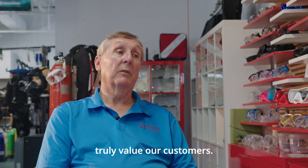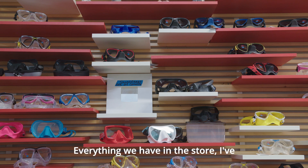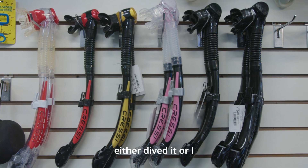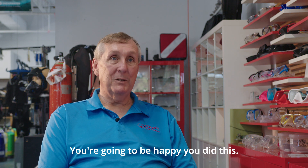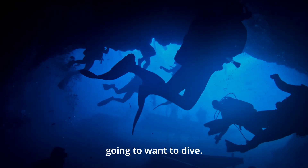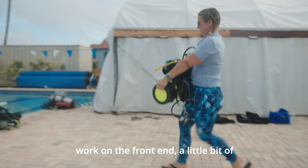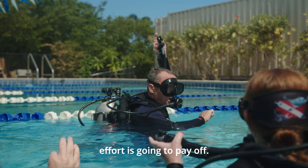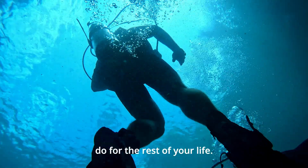At Depth Perception, we truly value our customers. We value the gear that we sell — everything we have in the store I've either dived or I own, one of the two. You're going to be happy you did this. The more fun you have, the more you're going to want to dive. It's a little bit of work on the front end, a little bit of learning, but that effort is going to pay off and this is something you can do for the rest of your life.